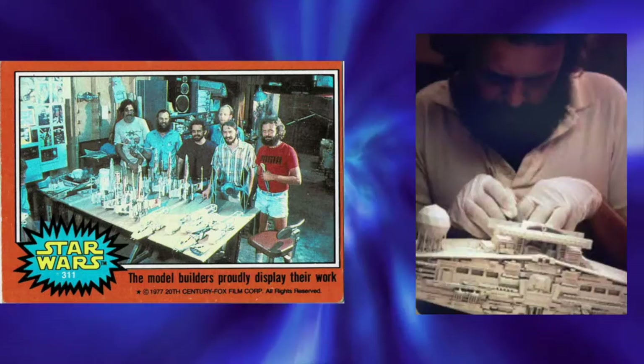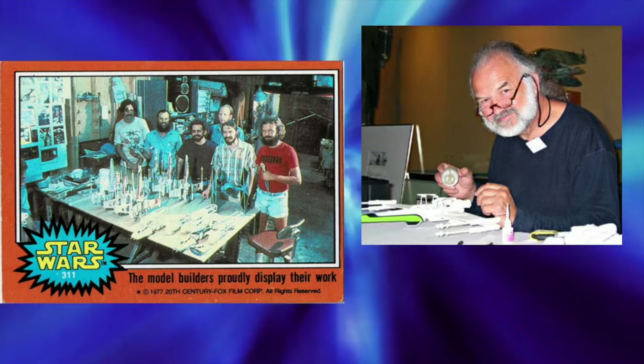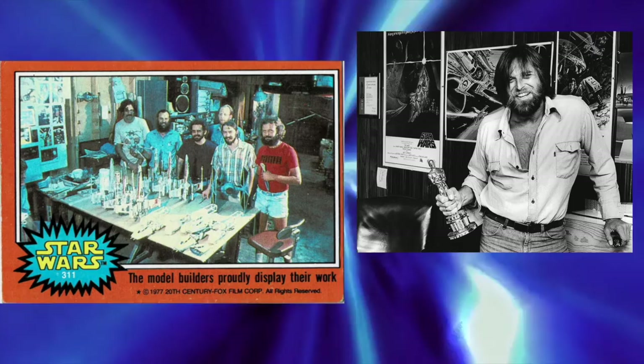In Return of the Jedi: the Executor and Star Destroyer. In The Phantom Menace: Jedi Temple and Mos Espa Grand Arena. In Attack of the Clones: Jedi Temple. In Revenge of the Sith: Jedi Temple, Mustafar, and Lava River.